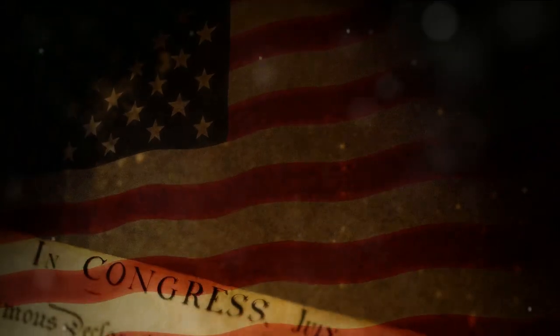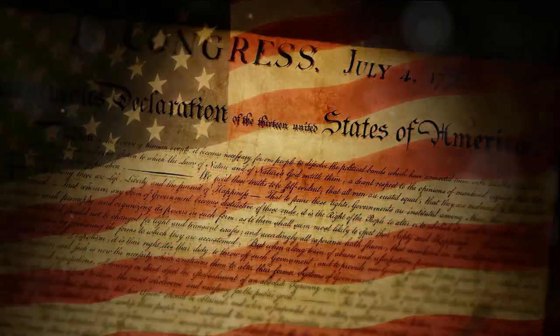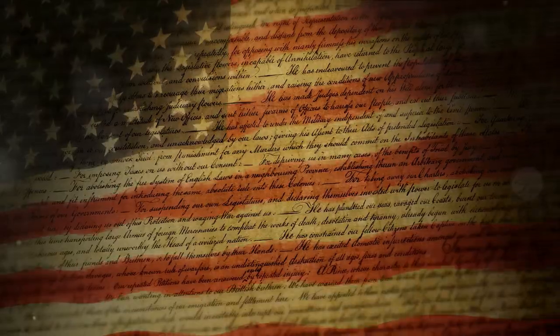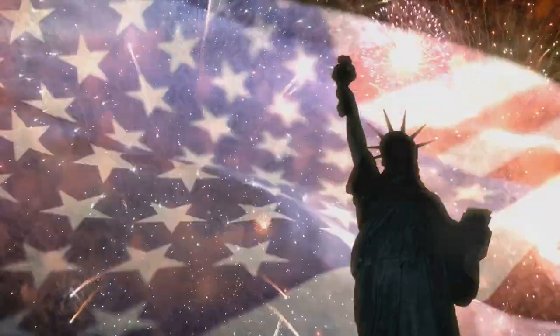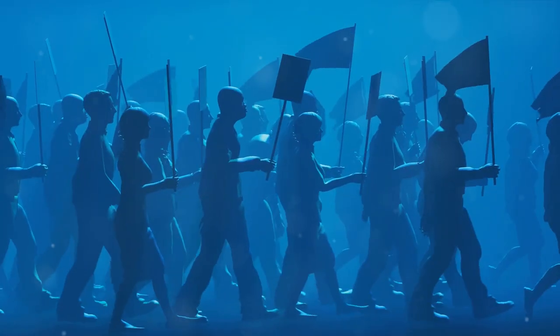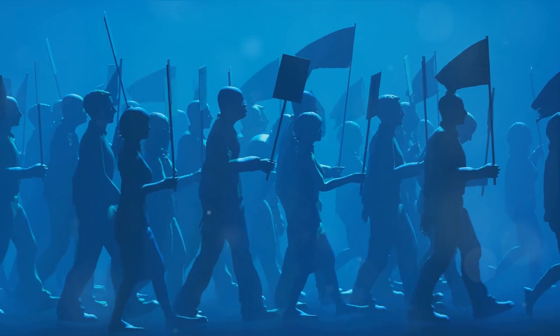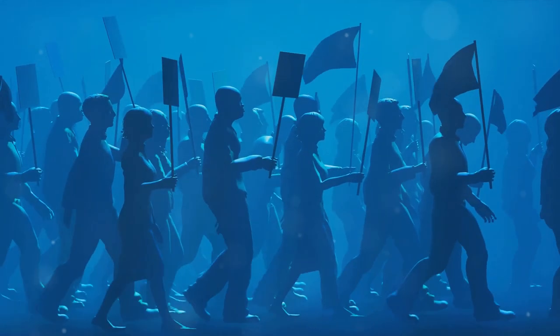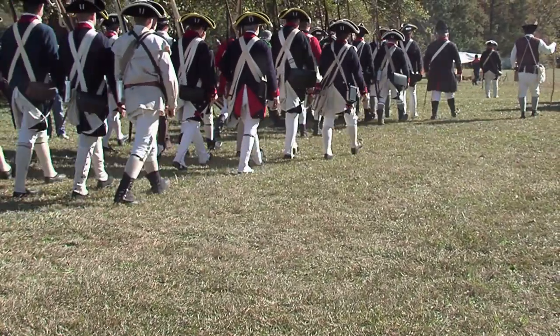The French and Indian War was a significant flashpoint. It was a costly conflict for Britain, both in terms of casualties and finance. To recoup these losses, Britain turned to its North American colonies. The Sugar Act of 1764 was one of the first attempts, imposing hefty duties on sugar and other goods. But it was met with outrage, with colonists arguing that taxation without representation was unjust. The Stamp Act followed a year later, requiring all paper goods to bear a tax stamp. This too sparked widespread protest and resistance. The colonists refused to be treated as mere cash cows, and their discontent — and their unity — was growing.